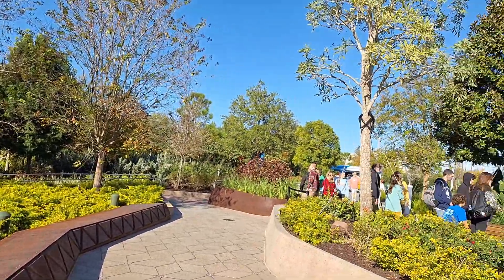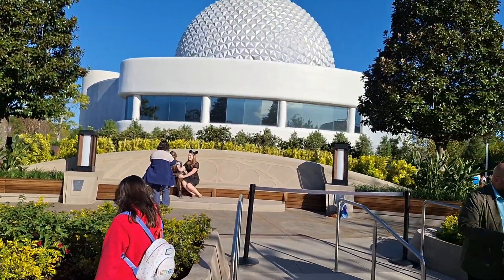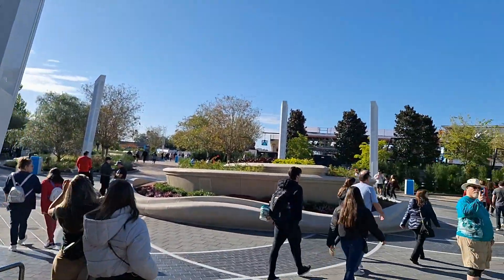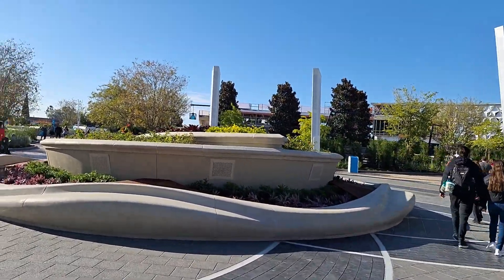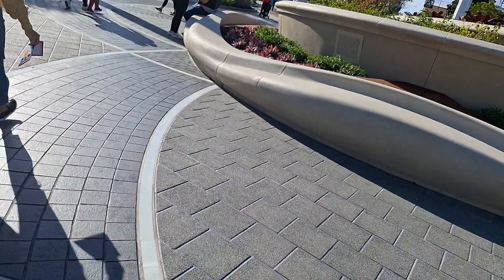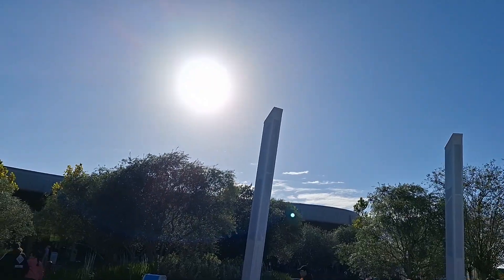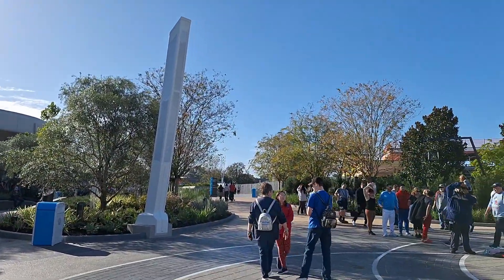So they do have a character spot up here. You can come right here and get your picture taken with Walt, and look, our spaceship is right behind you. What a beautiful area they've made. I think the fountain used to be here. Do you see these lines here on the ground? They glow at night. They light up along with the poles.